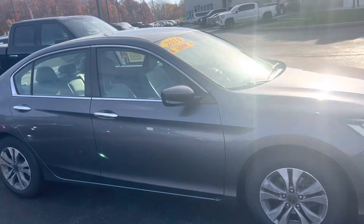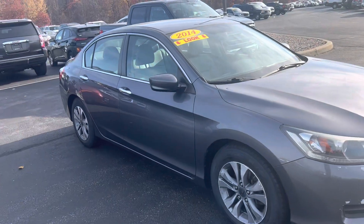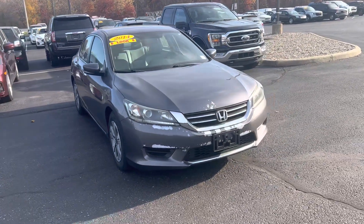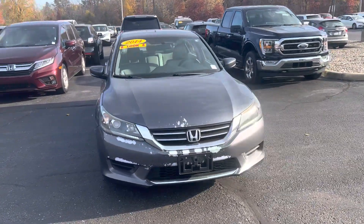This is your 2014 Honda Accord LX. My name is Steve Engel at Bill Estes Ford. 317-852-2231.